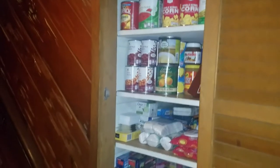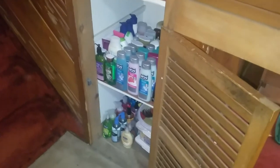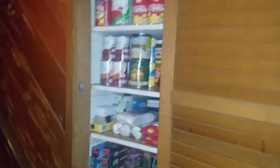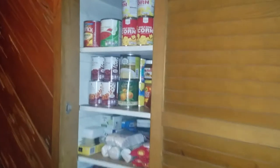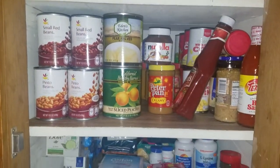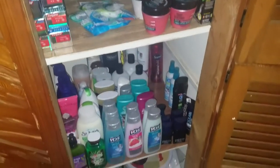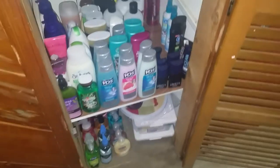Hey guys, welcome back to my channel. Today I'm coming at you with an updated stockpile tour. I did one of these in January of last year, but I just wanted to show you guys an updated stockpile tour from my couponing and shopping with sales. I'm going to show you multiple areas in my house. This is our main area for overstock — it's right down my basement stairs, a nice little wooden closet.